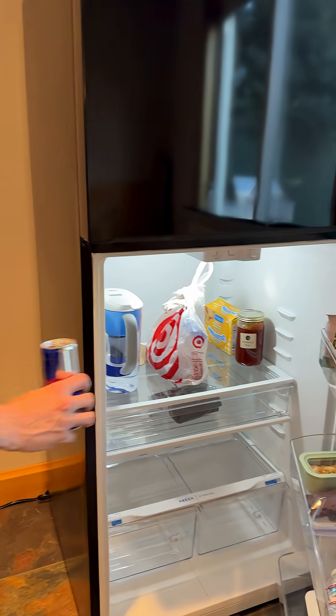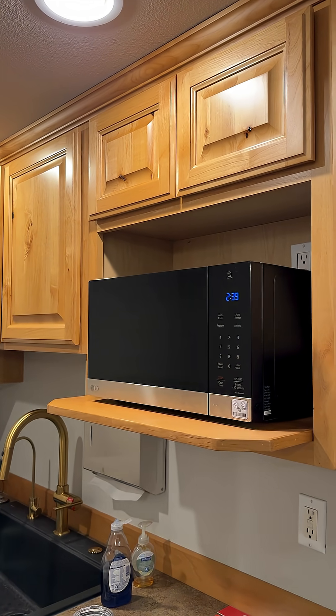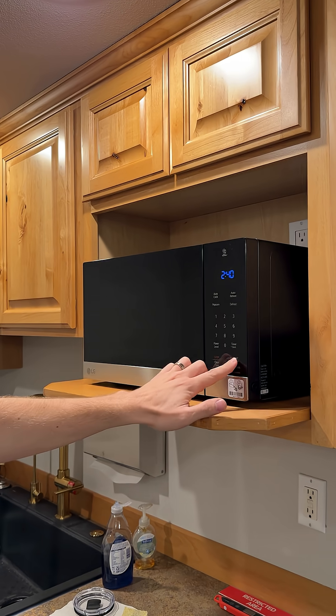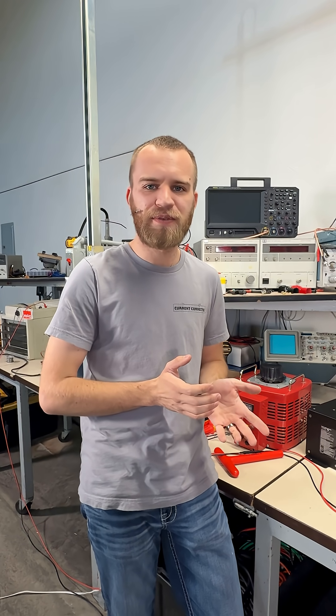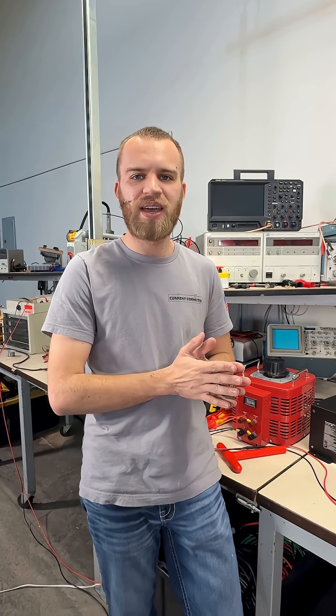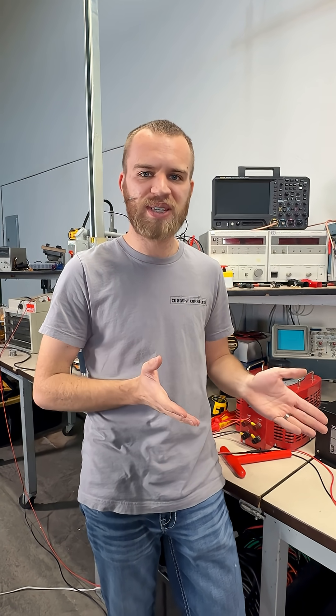I asked him what do you think uses more power — your fridge or your microwave? And he guessed the fridge, when the correct answer is the microwave. And where a lot of beginners get confused is the difference between power and energy. Energy is how much is consumed over time; power is in one instant.